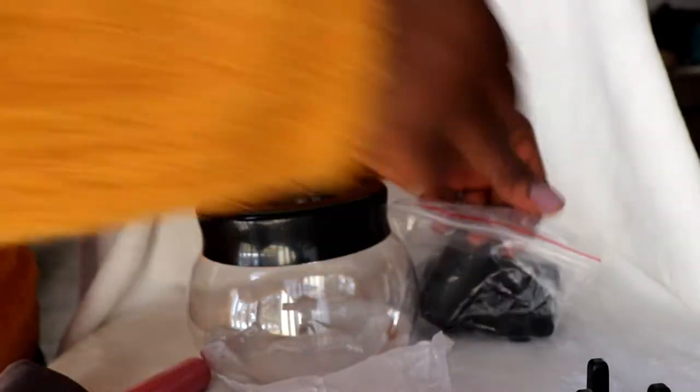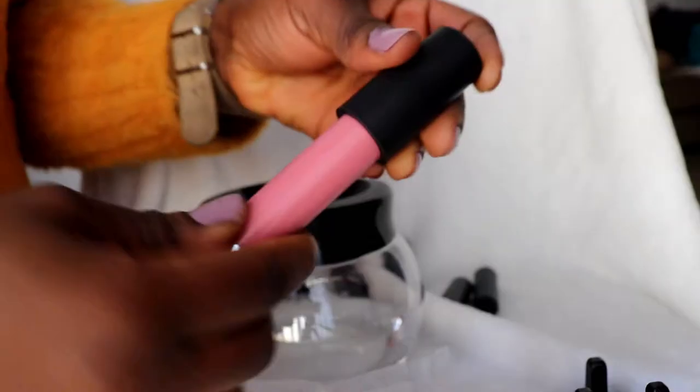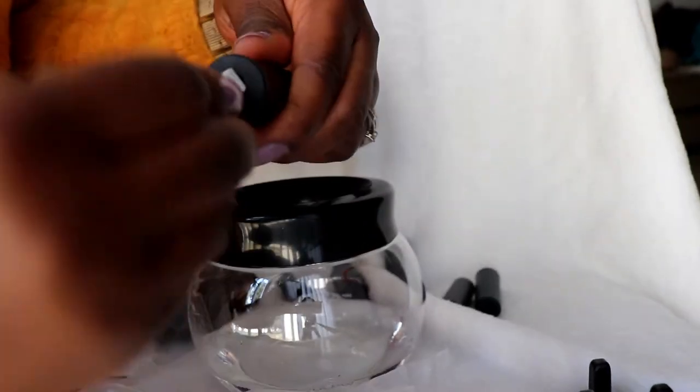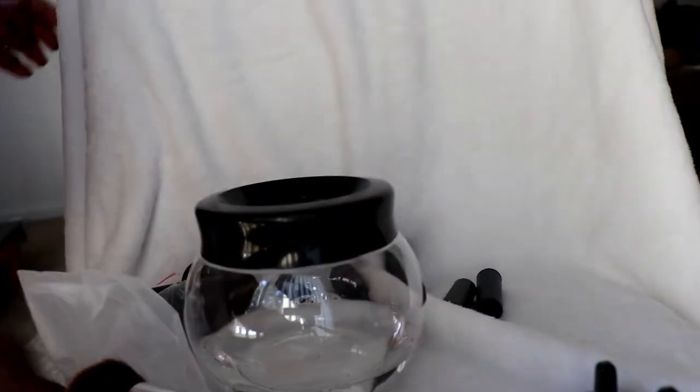It also comes with a plastic collar piece. I checked which head fits my brush — and this one goes perfectly. You put the plastic collar onto the brush holder. Before using it, I put the batteries in.